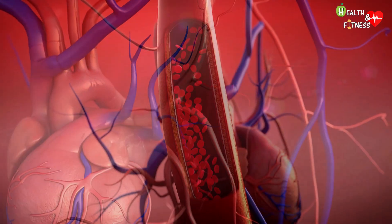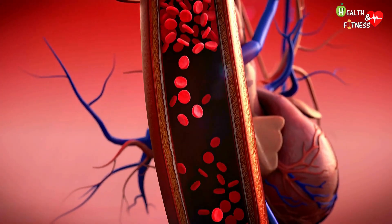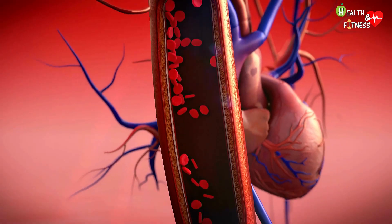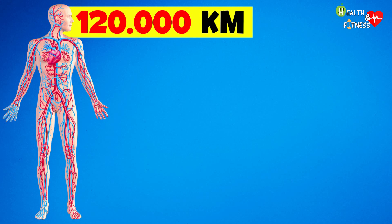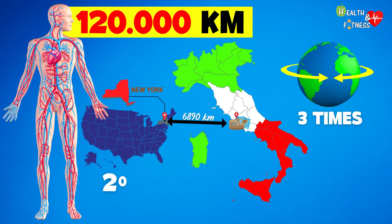Thanks to continuous heart contractions, blood circulation allows to supply all the cells of the body with oxygen and nutrients, while simultaneously eliminating carbon dioxide and other waste products. In the human body there are on average 120,000 kilometers of blood vessels — about three times the circumference of the earth, or almost 20 times the distance from New York to Rome.